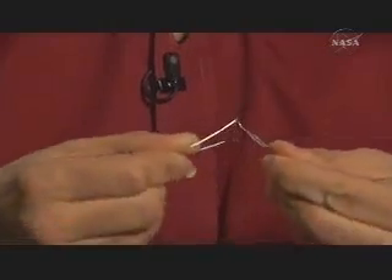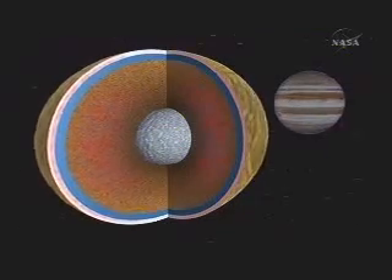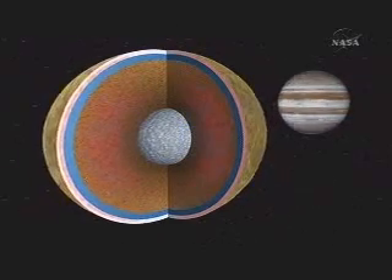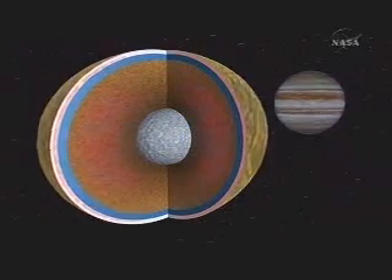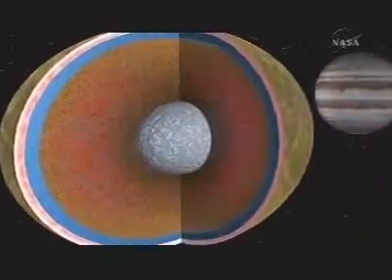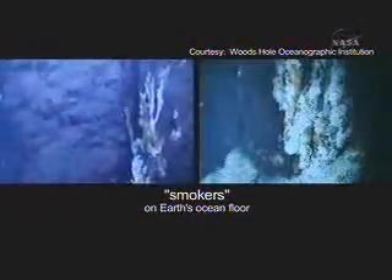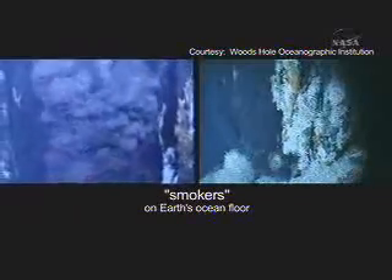It's kind of like bending a paperclip. If you bend a paperclip back and forth, that generates just a little bit of heat — if you touch it, you can feel that it's heated up. In a similar way, this flexing of Europa as it orbits around Jupiter is generating heat and keeping that ocean going. It may even be hot enough that if the mantle encounters water, it might create black smokers like we see on Earth's ocean floor — an environment in which primitive organisms might be able to survive.